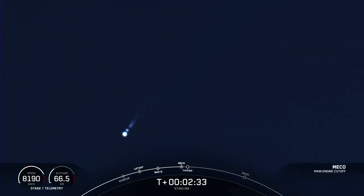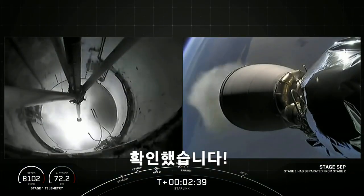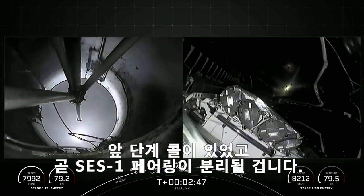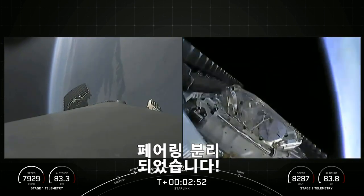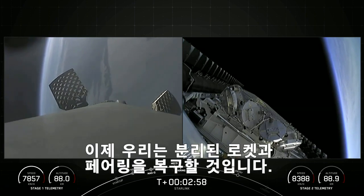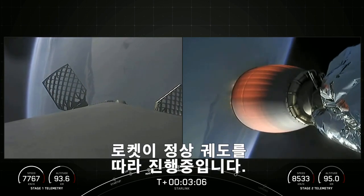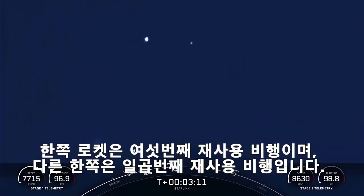MECO, stage separation confirmed. And there were those call-outs for MECO, stage separation, and SES-1. Fairing separation confirmed. Now we will be attempting to recover both fairing halves using our recovery vessel, NRC Quest, today. Both of the fairing halves flying on today's mission are flight-proven, with one half flying for the sixth time and the other flying for its seventh time.